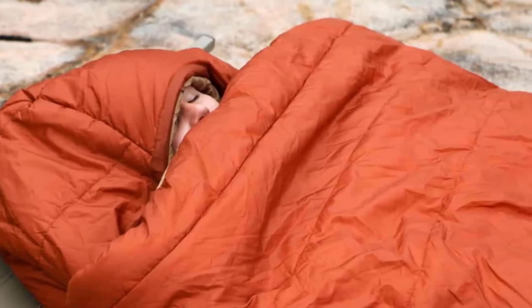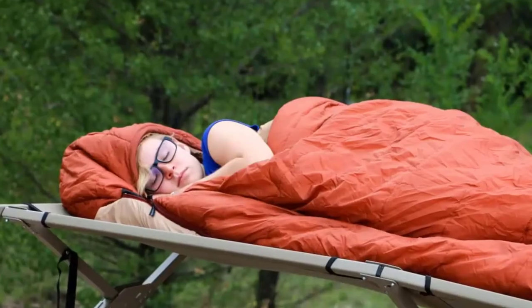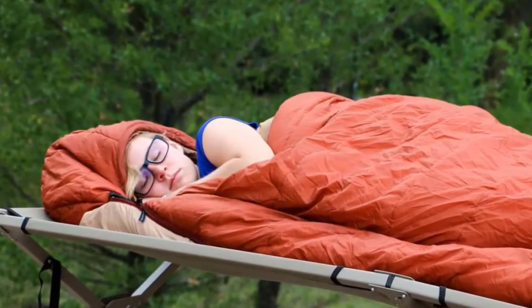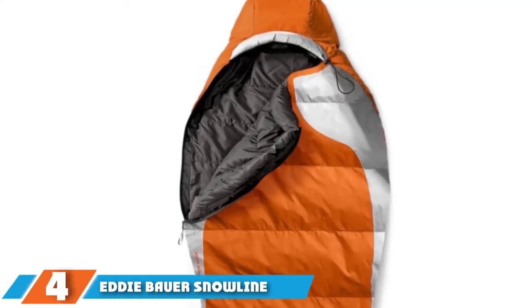All the testers loved the brushed cotton interior, but be warned: cotton absorbs moisture, so you don't want to sweat too much. Also, because the bag is so big, you need a 25-inch-wide pad if you want full ground coverage. That's not a concern if you're sleeping on a packable pad or in a rooftop tent with memory foam.